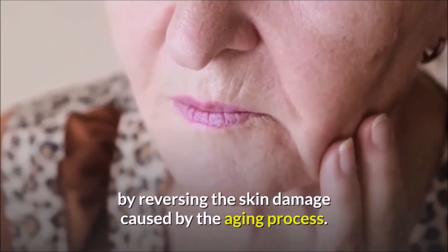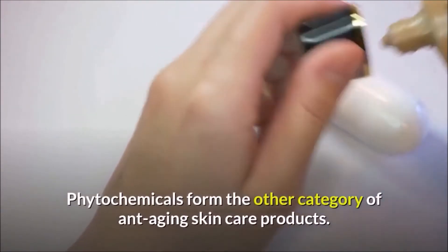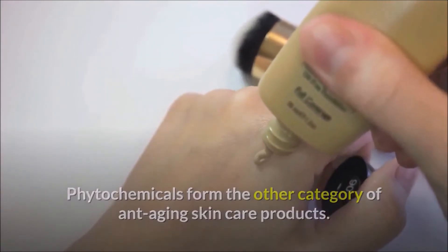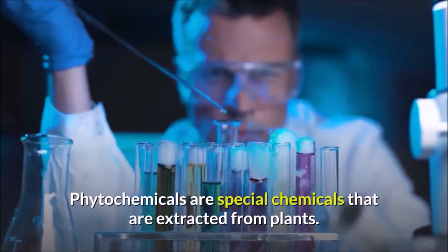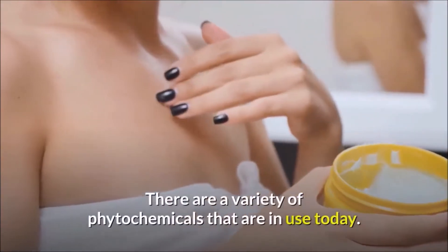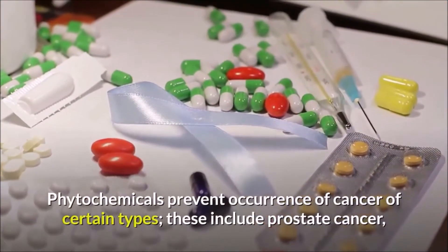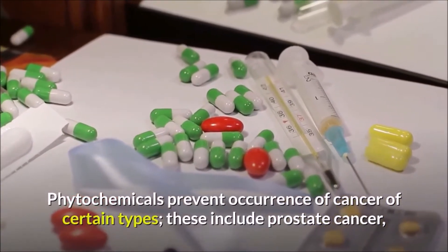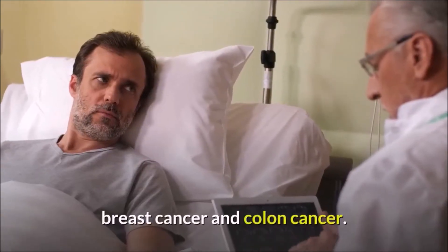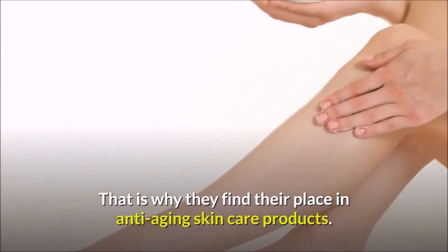Phytochemicals form another category of anti-aging skincare products. These are special chemicals extracted from plants, and there are a variety in use today. Phytochemicals prevent the occurrence of certain types of cancer, including prostate cancer, breast cancer, and colon cancer — which is why they find their place in anti-aging skincare products.